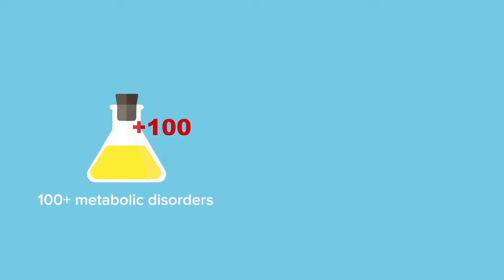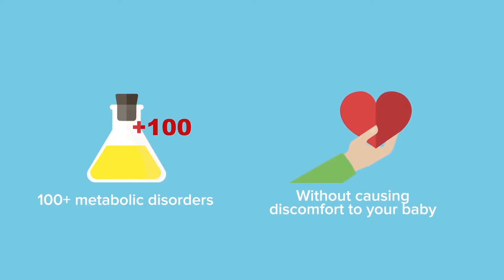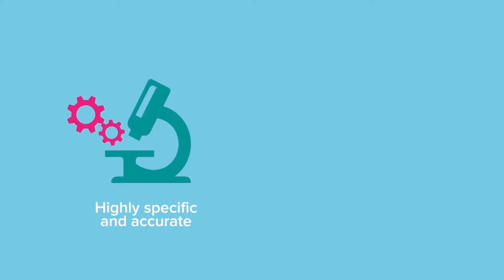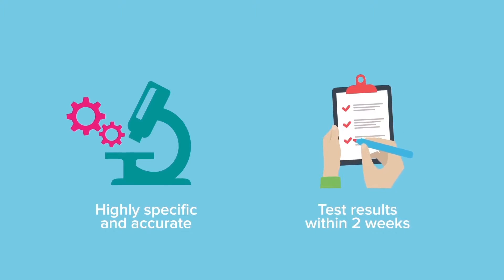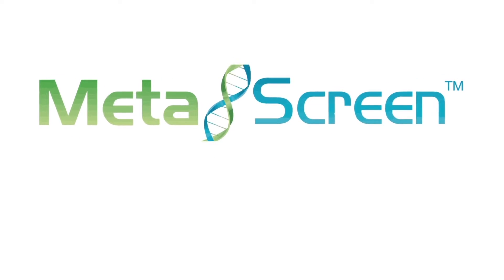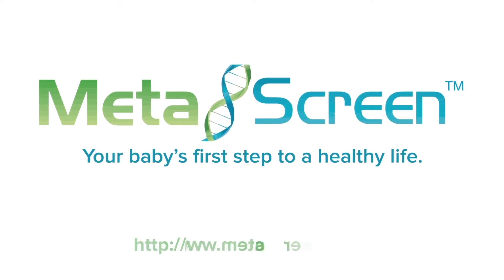Metascreen Newborn Screening is a simple and painless urine test to detect more than 100 life-threatening metabolic disorders without causing any harm or discomfort to your baby. Metascreen Urine Test is highly specific and accurate, and the test result will be made available to you within two weeks to enable early intervention and management. Metascreen — your baby's first step to a healthy life.